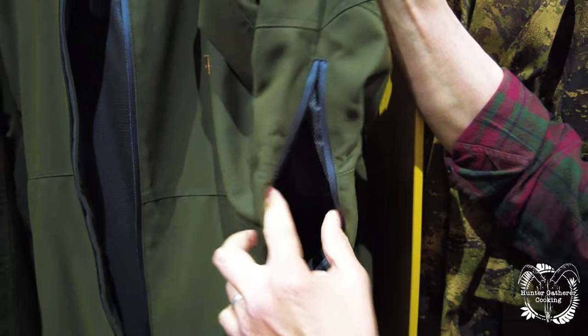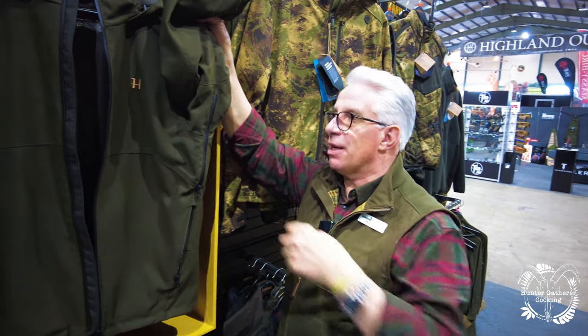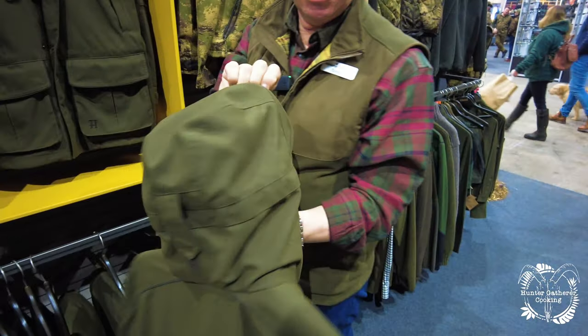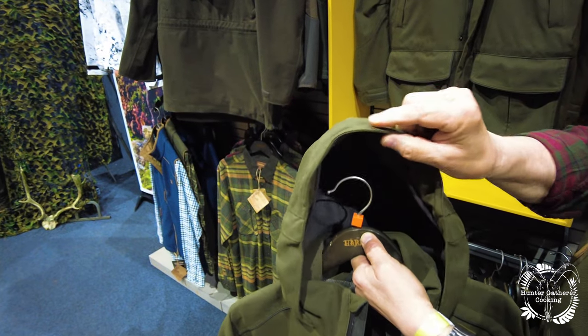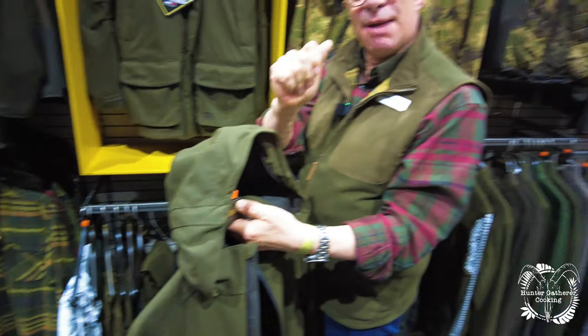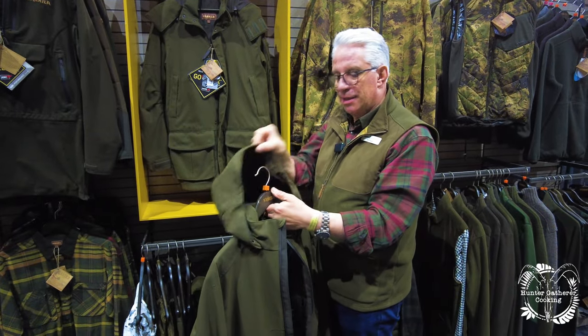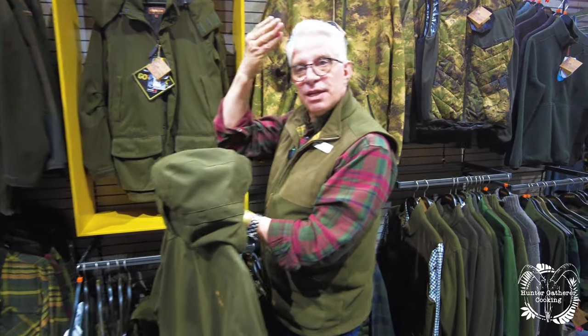Above those large pockets there are pit zips on both sides. On a wet day you can wear the jacket but if it's warm and wet you can let some steam out, because you're going to be hot walking around otherwise. There's a really good hood which is three-way adjustable, with a quite strong wire peak so it doesn't flop down in front of your face. The hood is designed to be worn with a cap — particularly a waterproof cap — so the cap pokes out underneath. It's designed to be slightly shorter and fit just over the front of your head, which is important if you're shooting.